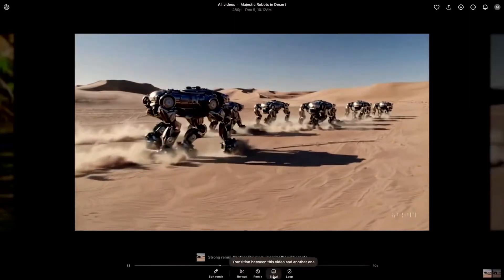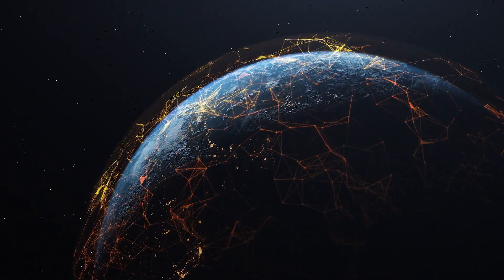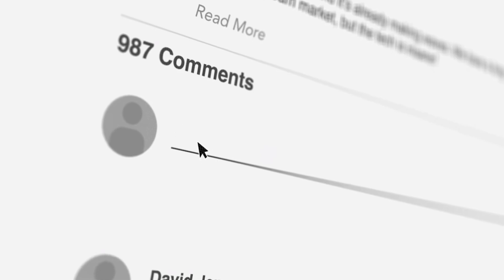Let's level the playing ground with a few facts. Sora, OpenAI's state-of-the-art video generator, is available as of today across the world, with the exception of most countries in Europe and the UK. There you can use a VPN to access it, but in the OpenAI terms of service it is outlined that your account might be banned if you do that. In practice, I don't know of a single story where this happened.